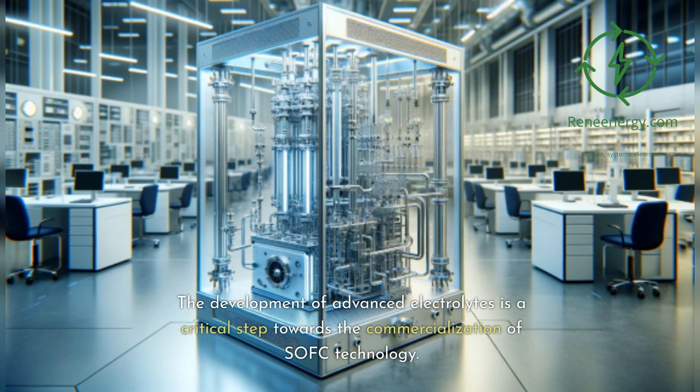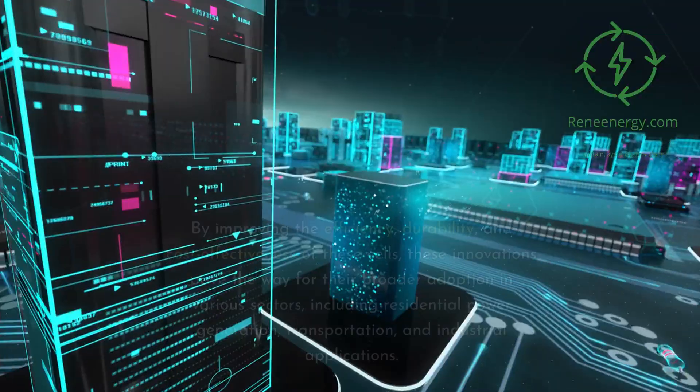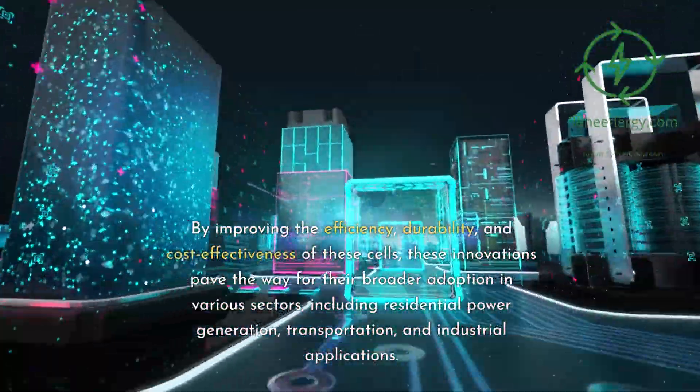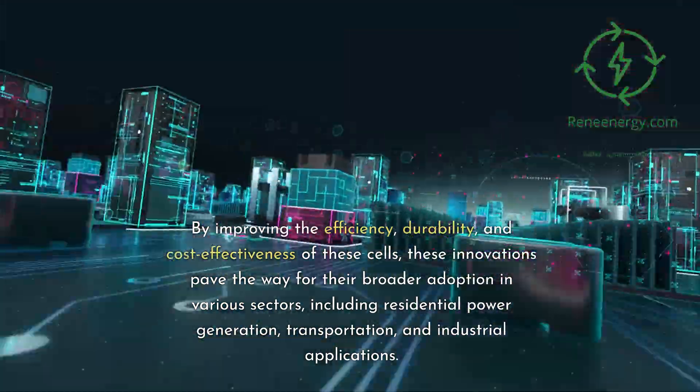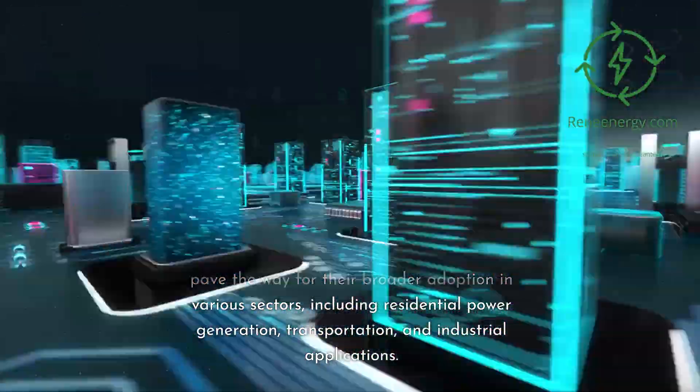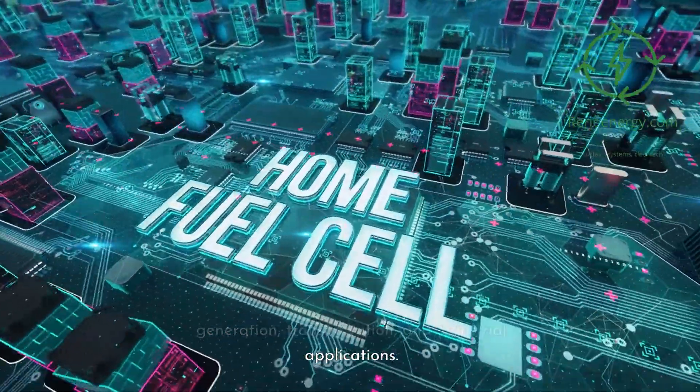The development of advanced electrolytes is a critical step towards the commercialization of SOFC technology. By improving the efficiency, durability, and cost-effectiveness of these cells, these innovations paved the way for their broader adoption in various sectors, including residential power generation, transportation, and industrial applications.